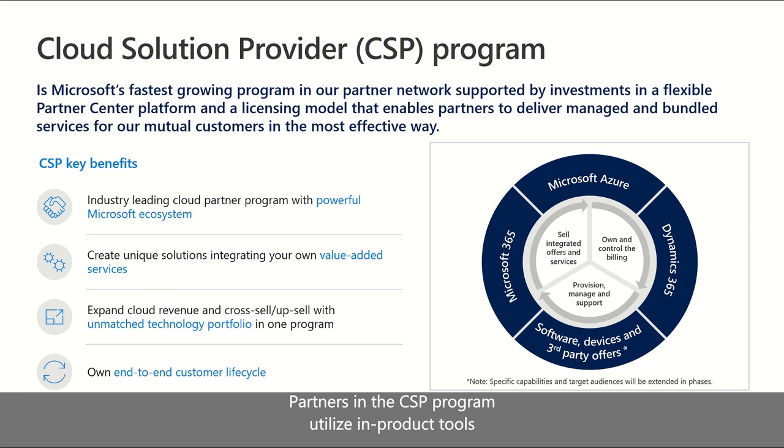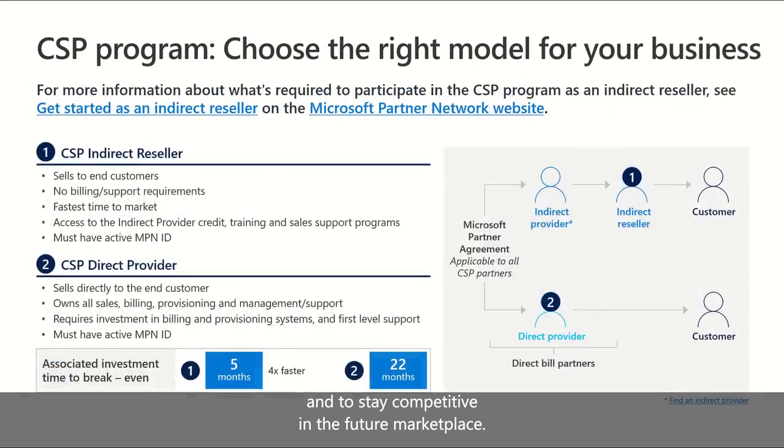Partners in the CSP program utilize in-product tools to directly provision, manage, and support their customer subscriptions. Partners can easily package their own tools, products, and services, and combine them into one monthly or annual customer bill. CSP partners own the end-to-end customer engagement and directly provision, bill, and support Microsoft Cloud services for their customers.